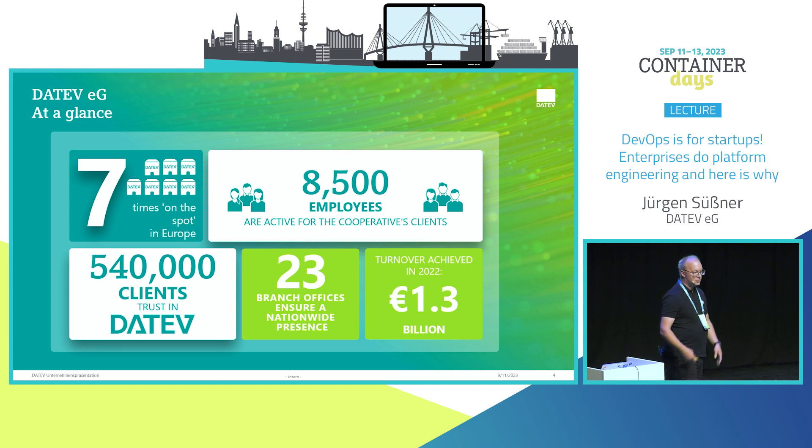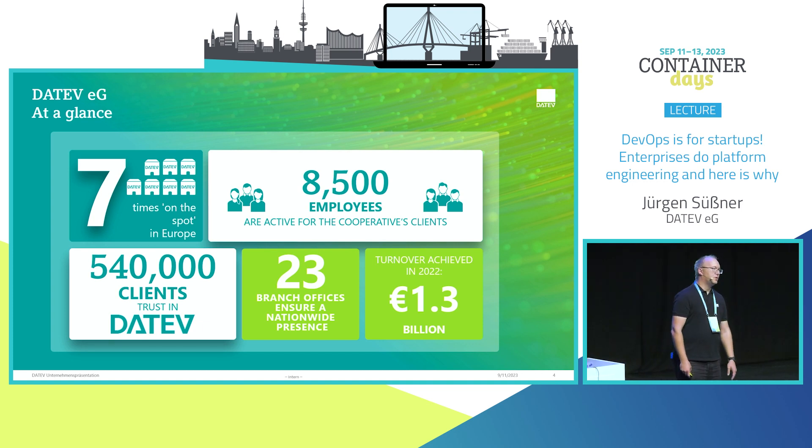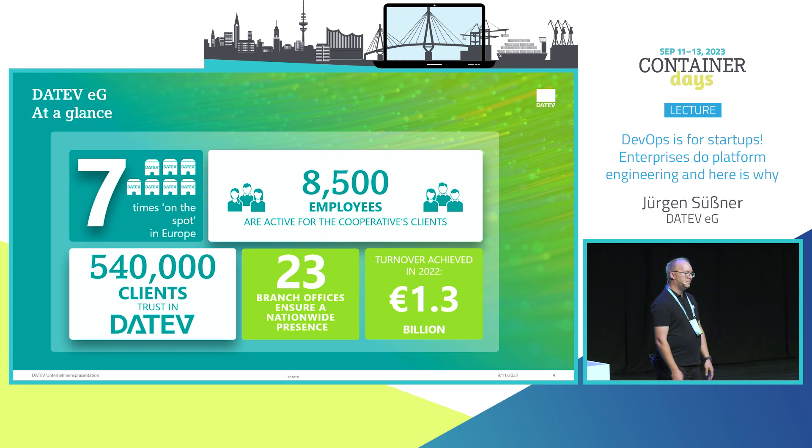Just to show you the scale we're talking about: 8,500 employees and really a lot of developers. And that's why we think DevOps is not the way we want to work with our IT and platform infrastructure.